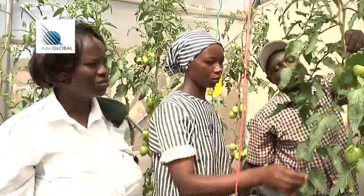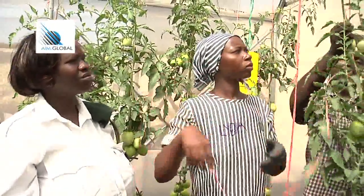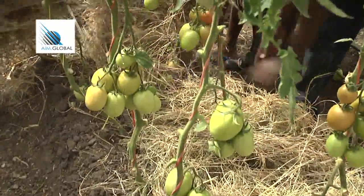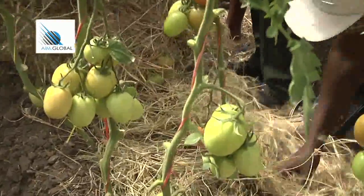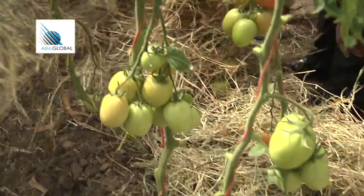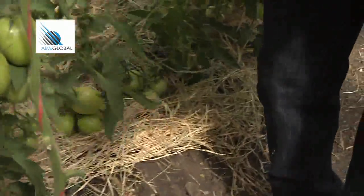Tomatoes cannot grow beyond a certain height of around 7 to 8 feet. Mulching is another beneficial practice for better crop health and vigour. Mulches are materials of organic nature such as dry leaves or grass, placed over the soil surface to maintain moisture and improve soil conditions.